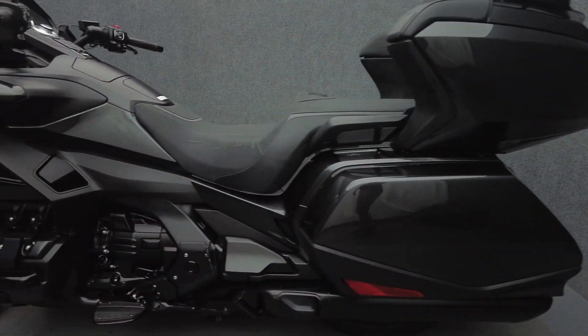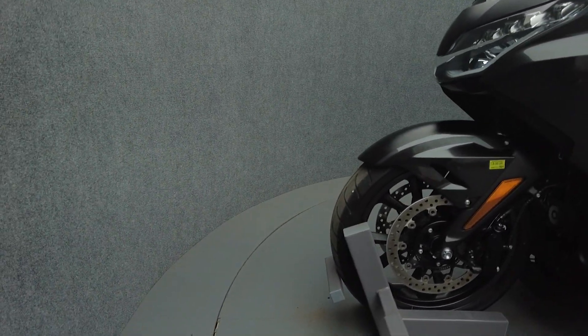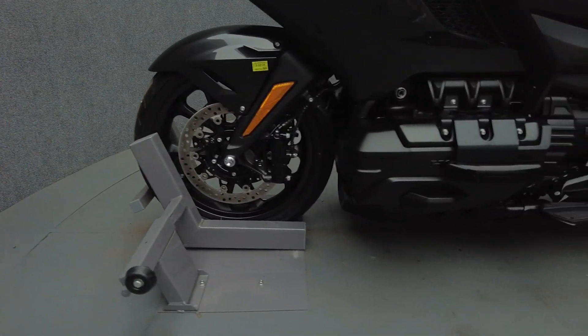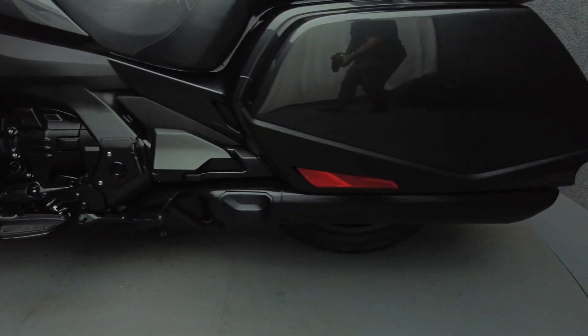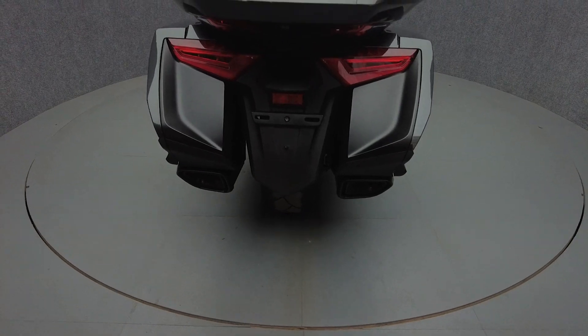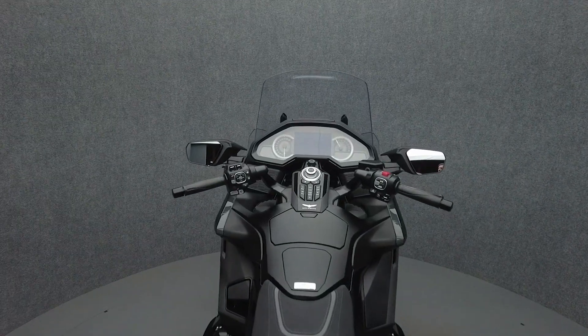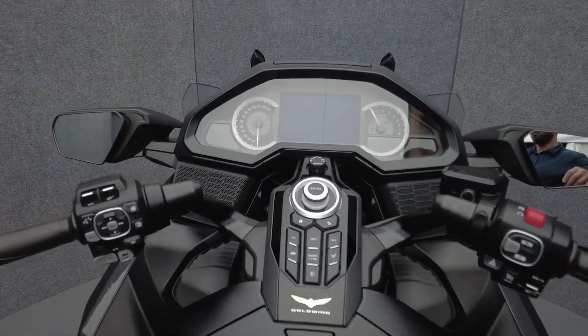Powered by an 1,833 CC six-cylinder engine, the Goldwing puts 124 horsepower and 125 foot-pounds of torque through a six-speed transmission. This Goldwing features Honda's seven-speed DCT automatic transmission, appealing to a wider range of riders with its versatility. It weighs in at 806 pounds and has a 29.3-inch seat height.